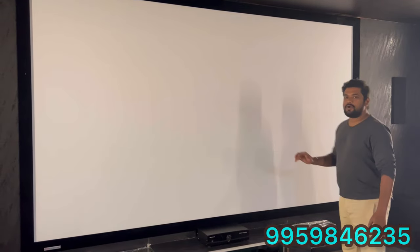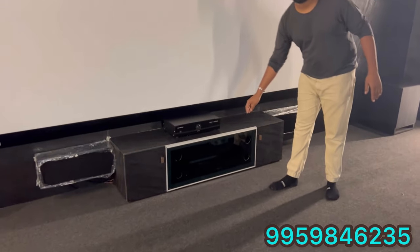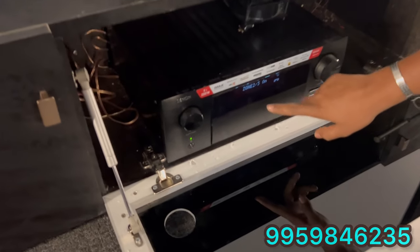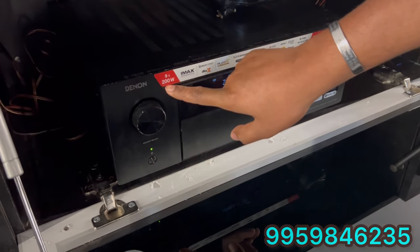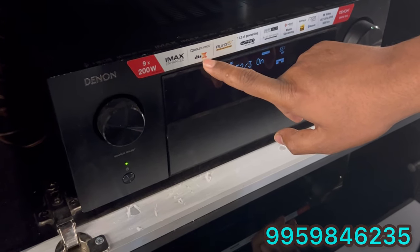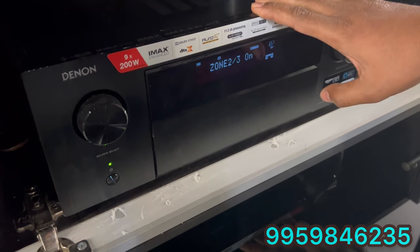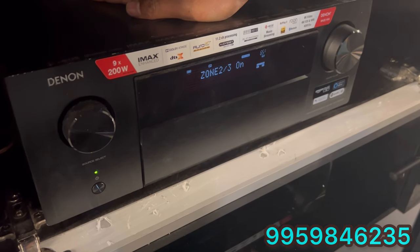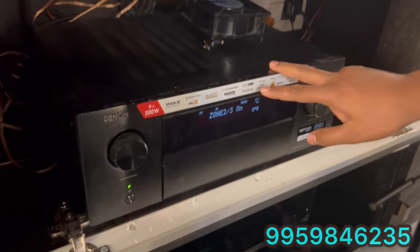Coming to the AV receiver used here — it is a Denon 4700, a high-end audio system. This is a Denon 9.2 channel, with each channel rated at 200 watts. It has HiMax Enhanced, True Dolby Atmos and DTS support. The main feature is 11.2 channel processing, with additional pre-amplifiers connecting to center surround, mid-surrounds, normal surround, and back surround as extra channels.